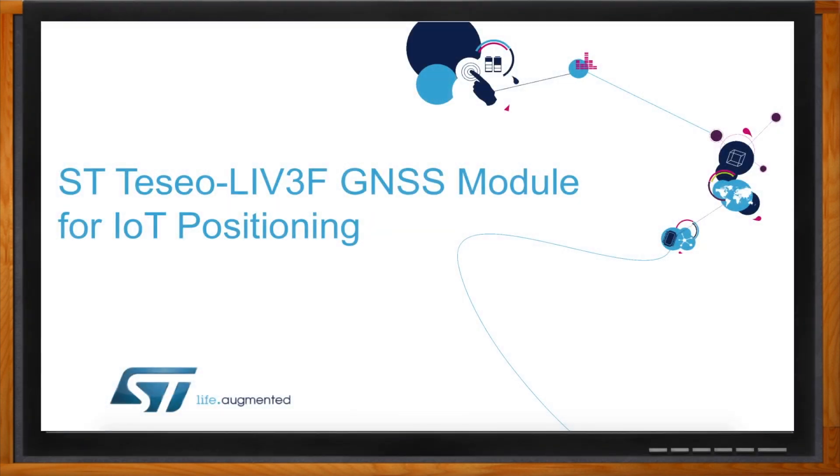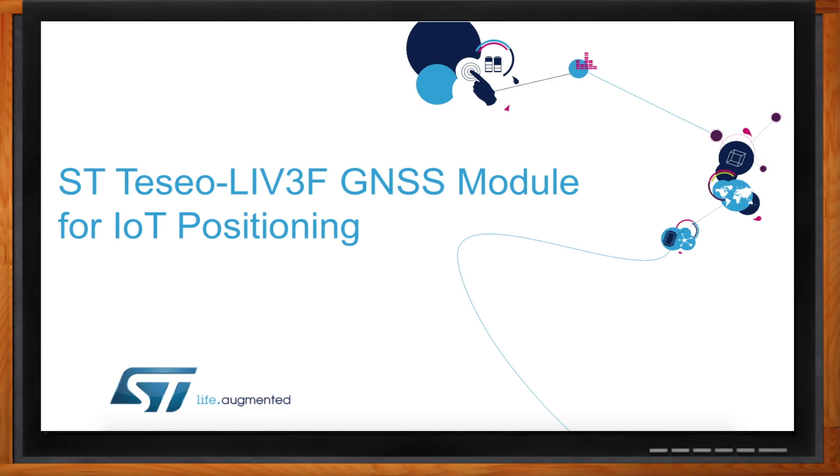Let's get started. And before we get started, don't forget to click that link — there you can find more information about the Teseo-LIV3F module from ST Microelectronics.